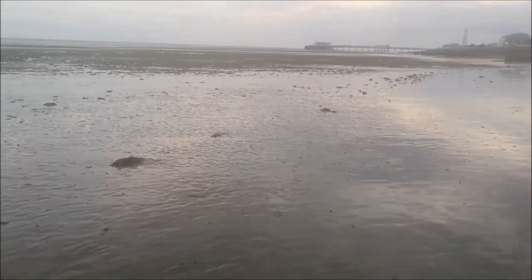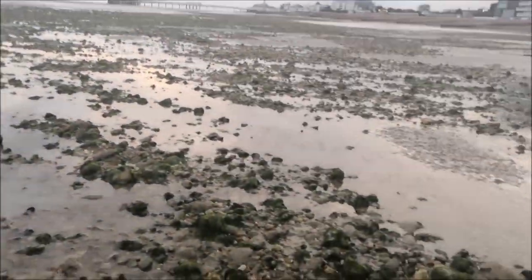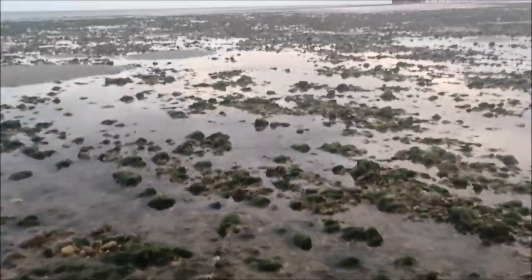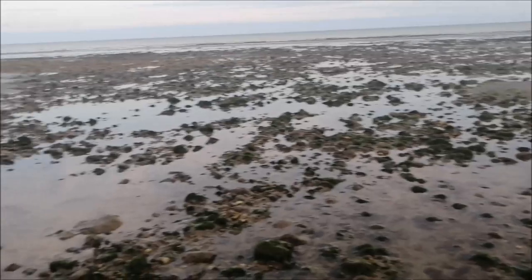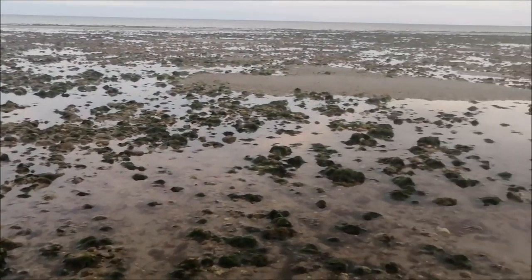Off to a good start - just realised my wellies of five years have now got a leak. Can't complain though, they were only a tenner and they've probably lasted me the longest I've ever had wellies. Absolutely crazy considering I wear them every trip through the rock pools. For me, it's not worth spending loads on boots because they never seem to last whether they're good or bad.